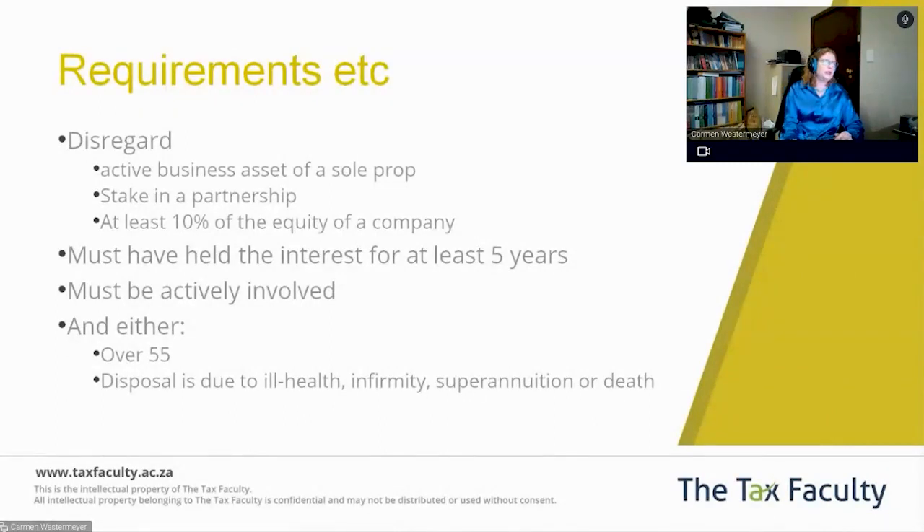So in this case, with my VET client — they are over 55, and I'm presuming they would have been actively involved for the past five years. As long as the value of all the assets is below $10 million, and they reckon the full value would be $1.6 million, we'd absolutely be able to claim the Para 57 exclusion. And because the capital gain can't be more than the proceeds, the entire amount would be excluded.